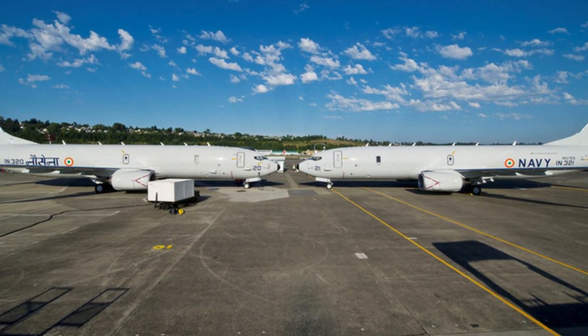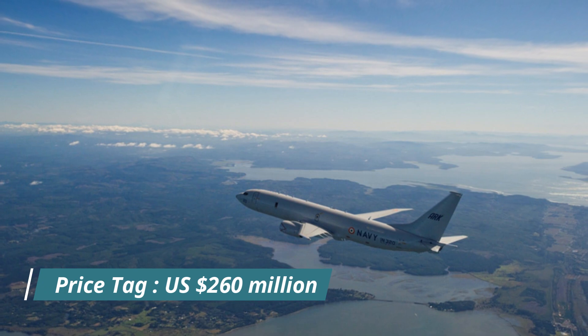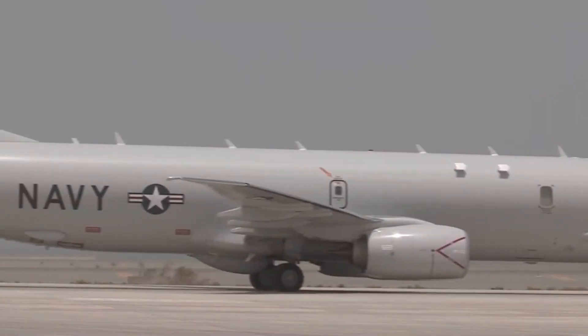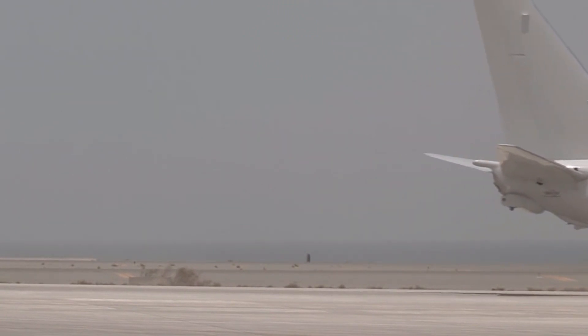According to the latest deal, this Boeing 737 maritime aircraft costs US $260 million, which is 1.6 times more than a commercial version of a similar model aircraft. As of 2021, the commercial one will cost US $106.2 million.